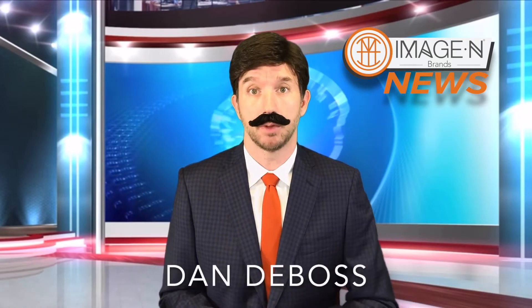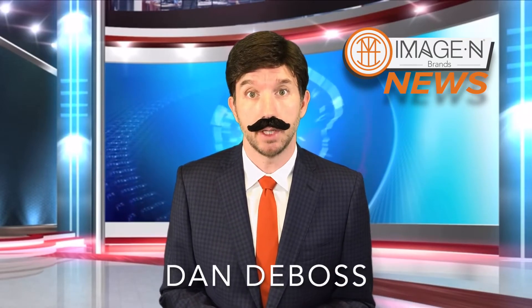We'll continue to follow every aspect of this breaking news and we'll report back as needed. For now, I'm Dan DeBoss with Imagine Brands News. Thank you and good night.